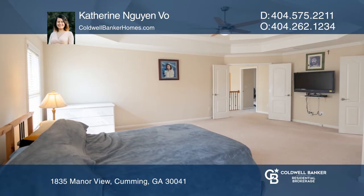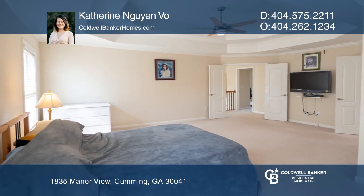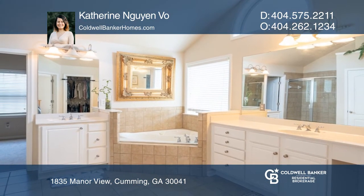Enjoy the spacious master suite with a gorgeous en-suite bath. The unfinished outdoor terrace level also offers endless opportunities.